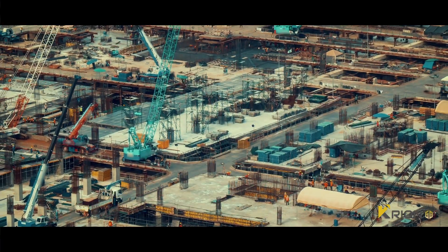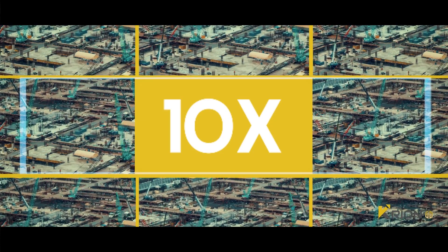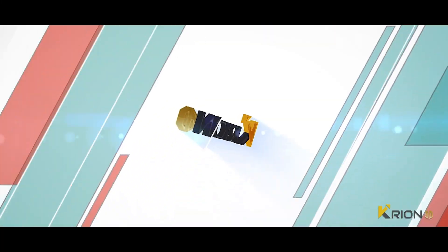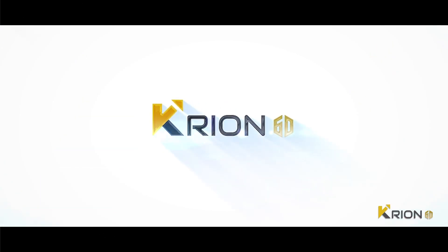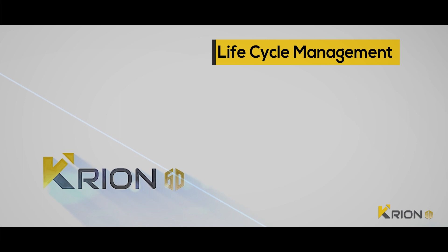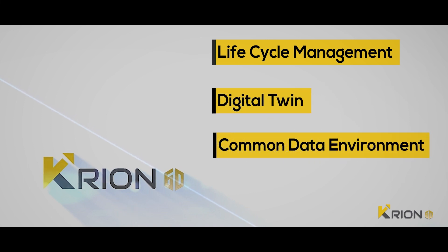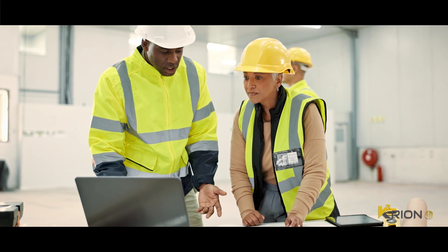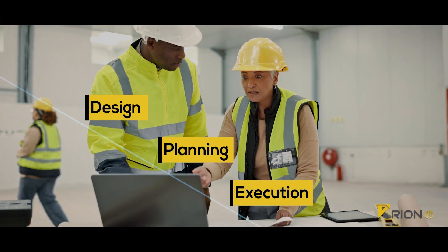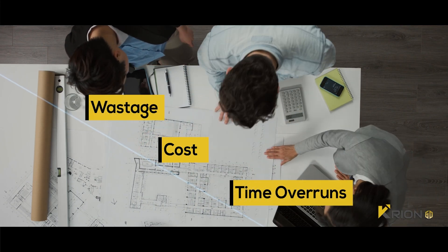Although the construction and building industry is 10 times larger than manufacturing, it still falls behind in technology adoption. Introducing Kryon 6D, a platform that integrates the industry best practices like building lifecycle management, digital twin, and common data environment into a single platform that will help the construction professional in design, planning, execution, and handover to work seamlessly and collaborate to reduce wastage, cost, and time overruns.